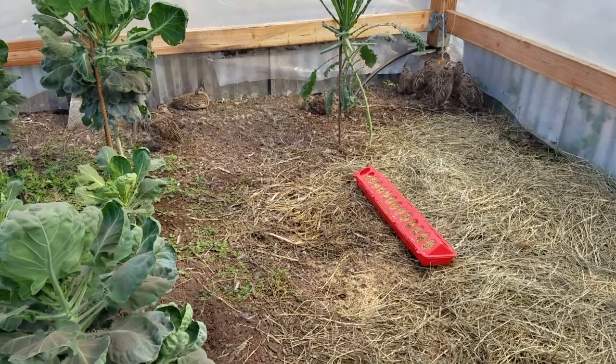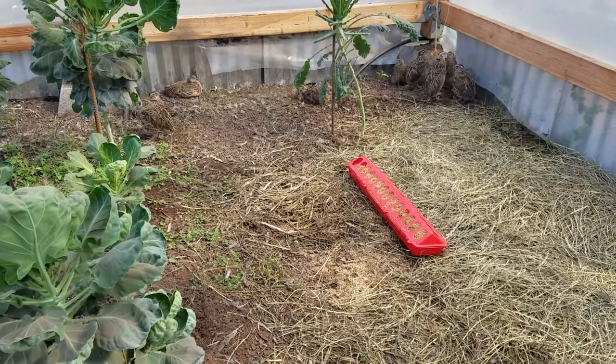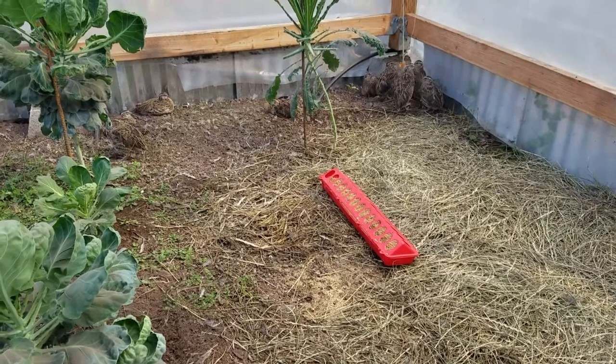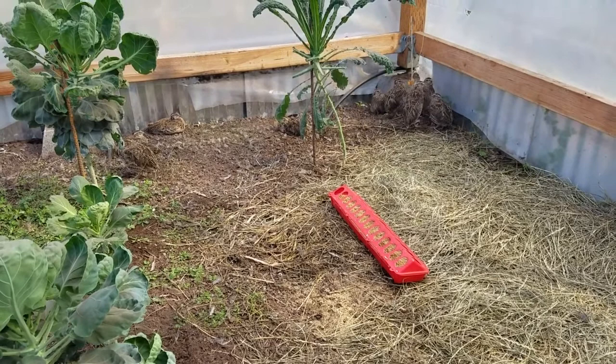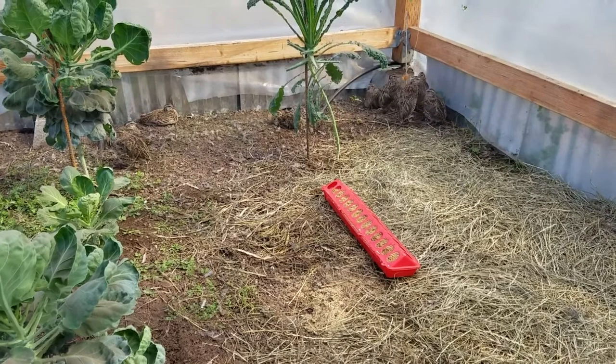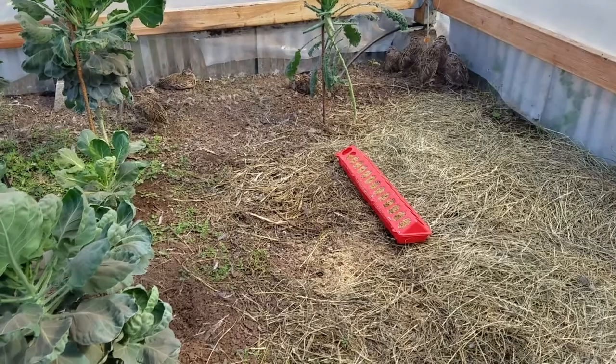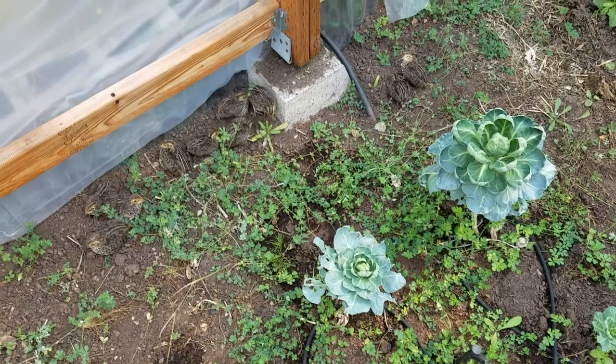I put them here in the greenhouse and got them all set up. I had a heat element for them - ceramic heat elements like you'd use in a terrarium for snakes and whatnot. I found those to be a little safer to use, and they don't produce light, just heat. I had that in here while they finished developing their adult feathers so they could keep themselves warm. Now they don't need it.